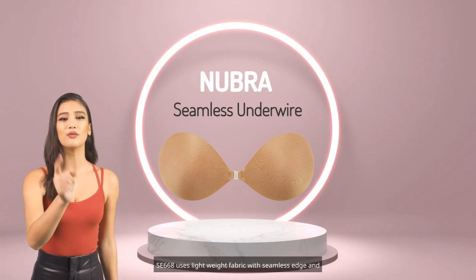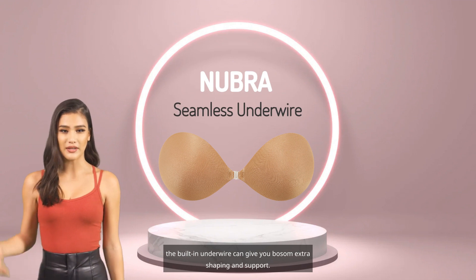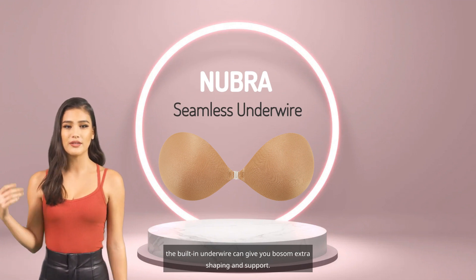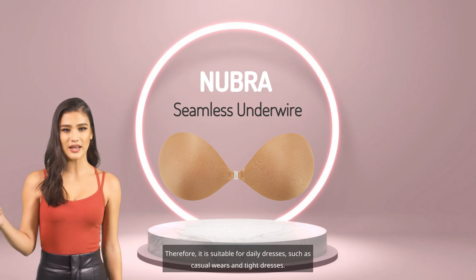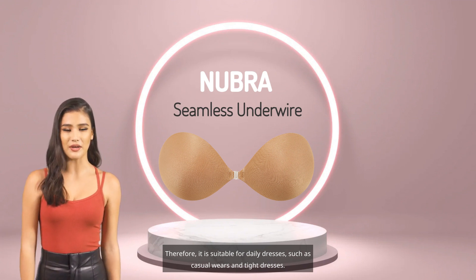ESA 668 uses lightweight fabric with seamless edge, and the built-in underwire can give your bosom extra shaping and support. Therefore, it is suitable for daily dresses, such as casual wears and tight dresses.